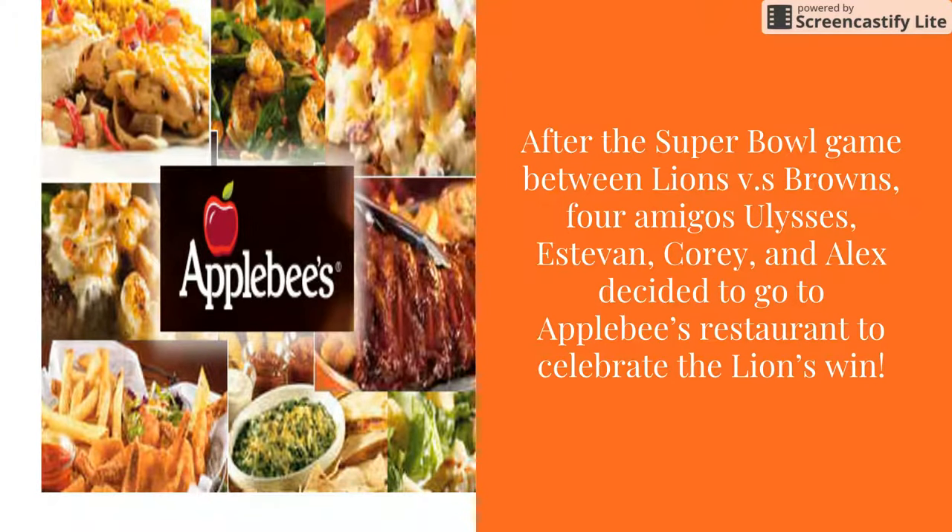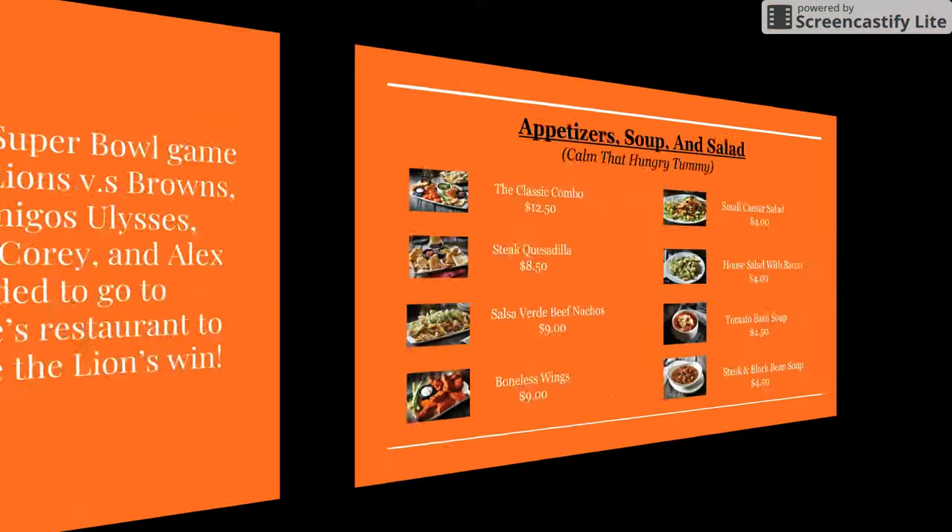After the Super Bowl game between the Lions versus the Broncos, the four amigos — Ulysses, Steven, Corey, and Alex — decided to go to Applebee's restaurant to celebrate the Lions' win. The Lions finally won the Super Bowl.